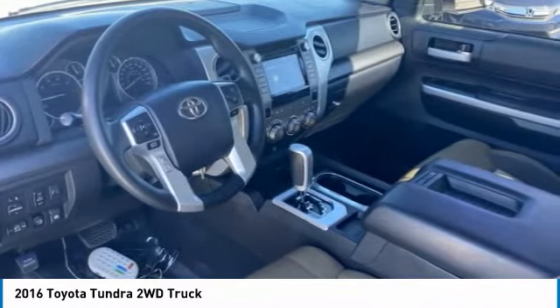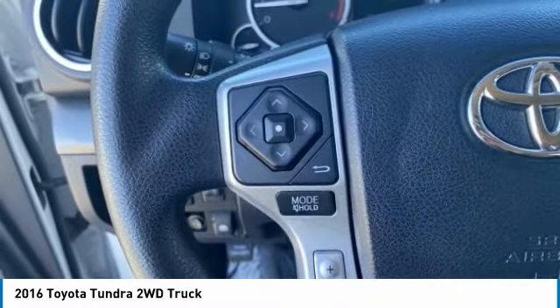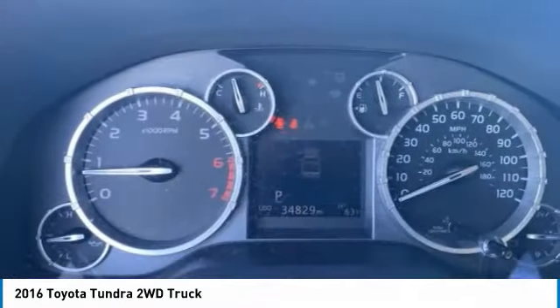Tow hitch, heated mirrors, brake assist, traction control, stability control, daytime running lights, engine immobilizer, privacy glass, fog lamps, rear wheel drive.